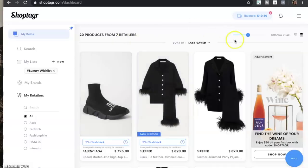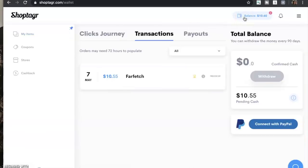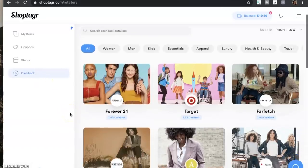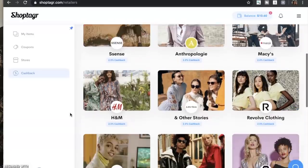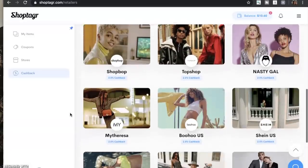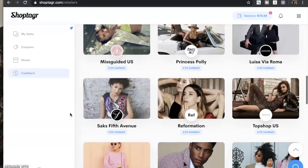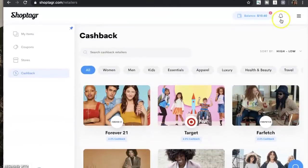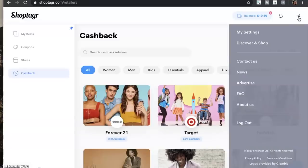Lastly, ShopTagger does have a new feature where you can do cash back. You can see my balance is $10.60 of cash back from just buying the things I would have already bought. You can get more details on that — it's a new feature I definitely want to share with you. You can click here and it shows you all the stores that they're offering cash back on. All the details will be linked below, and I will leave everything in the description box.